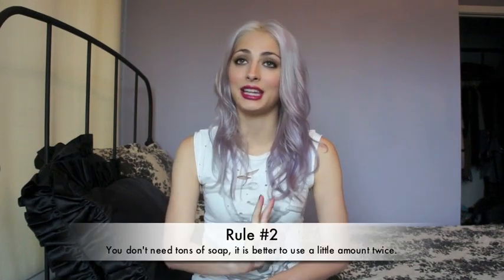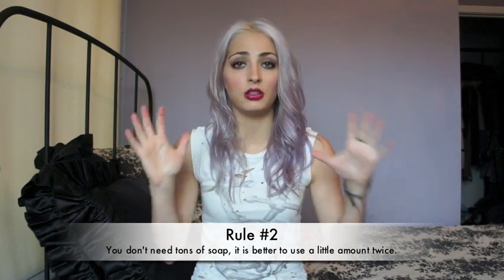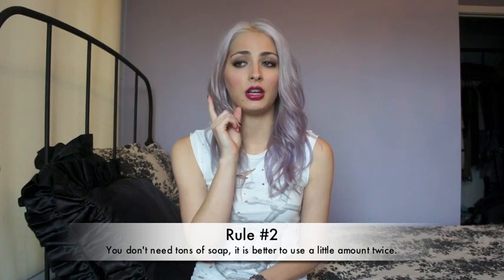Tip number two to have perfect skin is to not use tons of soap to clean your face at once. It's a lot better to just use a pea-sized amount. Instead of putting on a whole bunch of soap and rubbing it all over to get your makeup off, try using a little bit of soap to get the makeup off your eyes first — because that's usually the hardest for me — and then go again with a tiny amount all over your face. Using a tiny bit twice is just a lot more effective, and it will also save product.